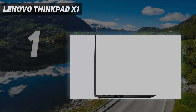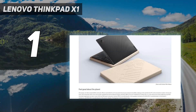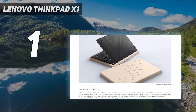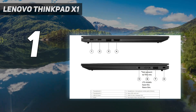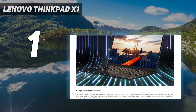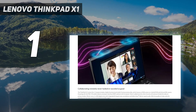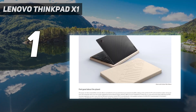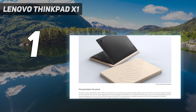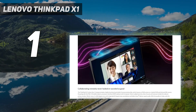And number 1: the Lenovo ThinkPad X1. Processor: 13th Generation Intel Core i7-1355U, 8 efficiency cores max 3.70GHz, 2 performance cores max 5.00GHz with Turbo Boost, 12 threads, 12MB cache. Memory: 16GB LPDDR5 6400MHz, soldered. Storage: 512GB SSD M.2 2280 PCIe Gen 4 Performance TLC Opal.